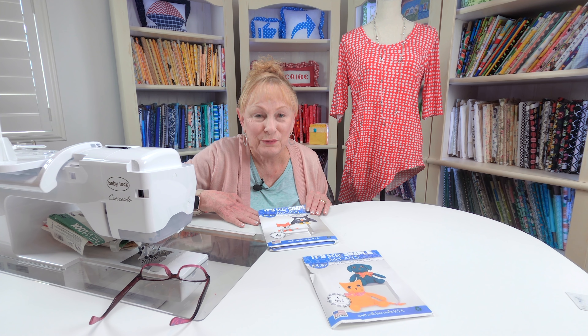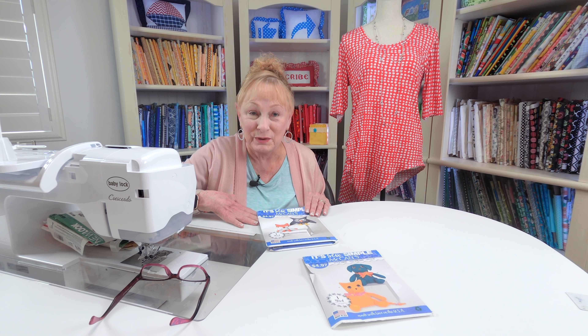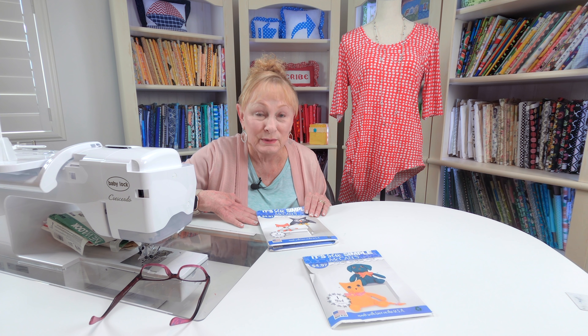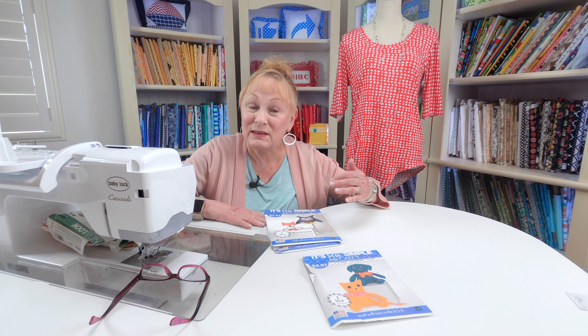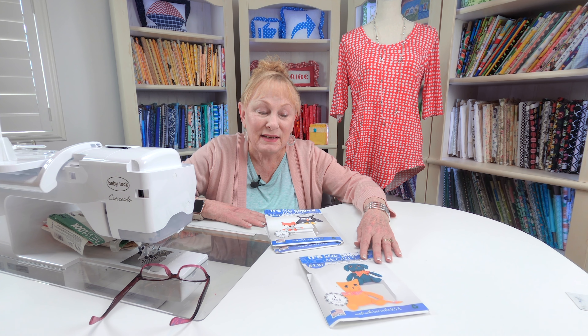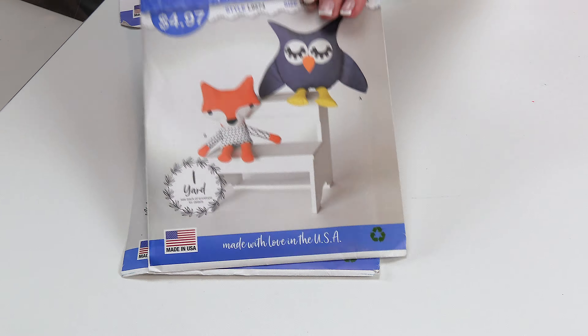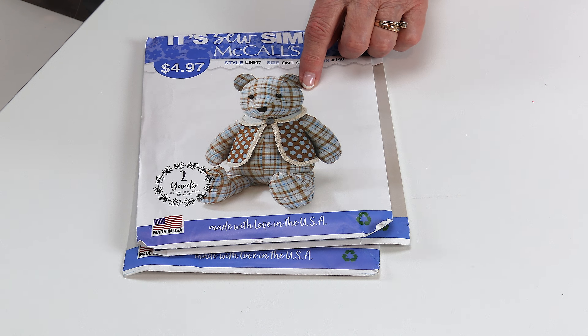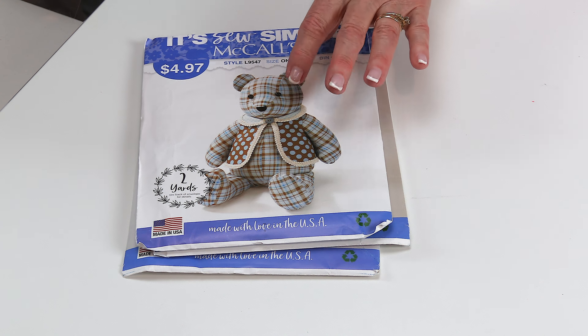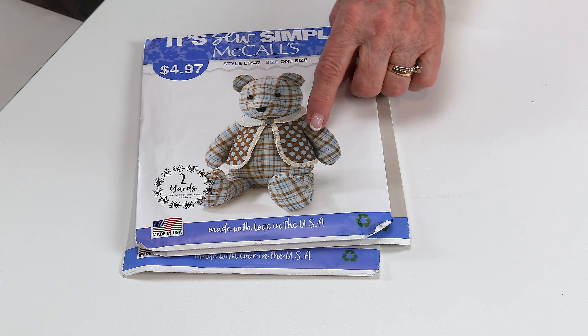A really good place to find inexpensive patterns is at Walmart, though unfortunately not all Walmart stores carry fabric and craft items. My local Walmart does, and they also have pattern books that are very inexpensive with patterns in drawers. Here are some I've purchased recently — this one is making a cat and a puppy dog, little plush toys. Here is a fox and an owl. And then this one I just love — it's a teddy bear, and I plan on making it for Christmas. I'll have a Christmas tutorial using Christmas fabric to make this teddy bear.